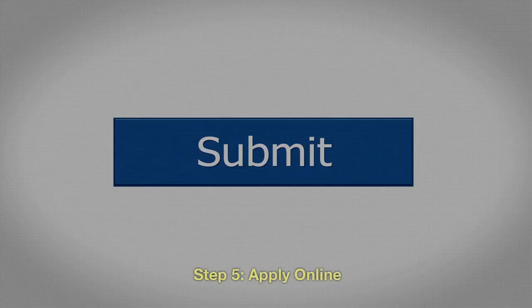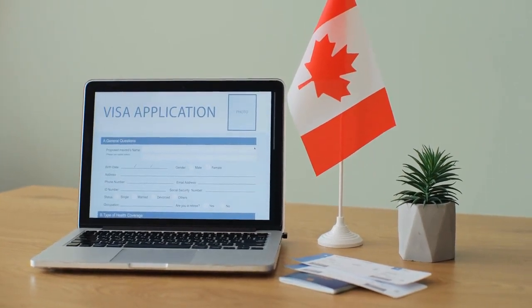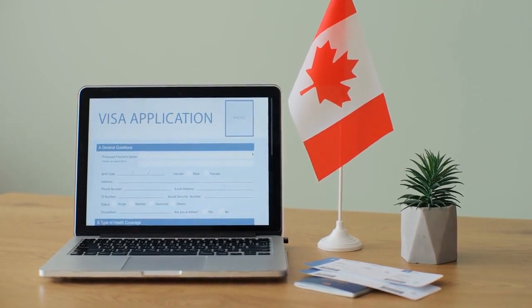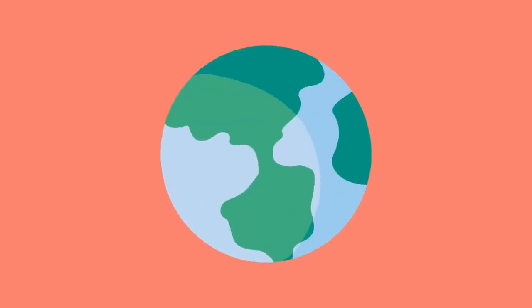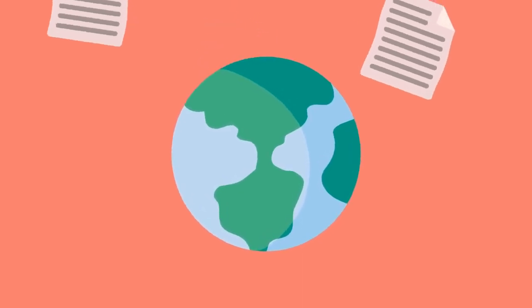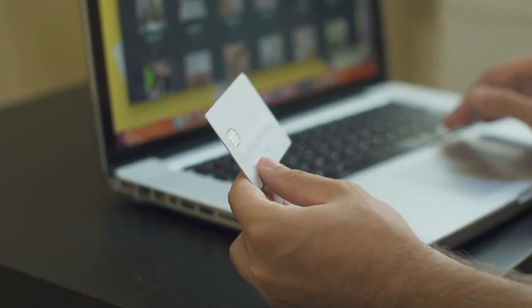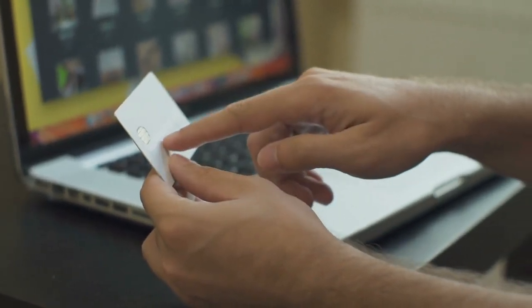Step 5: Apply online. Most Canadian work visa applications are submitted online through the Immigration, Refugees, and Citizenship Canada (IRCC) website. Create an online account, complete the relevant forms, and upload the required documents. Pay the application fee, which varies depending on the type of work permit you're applying for.